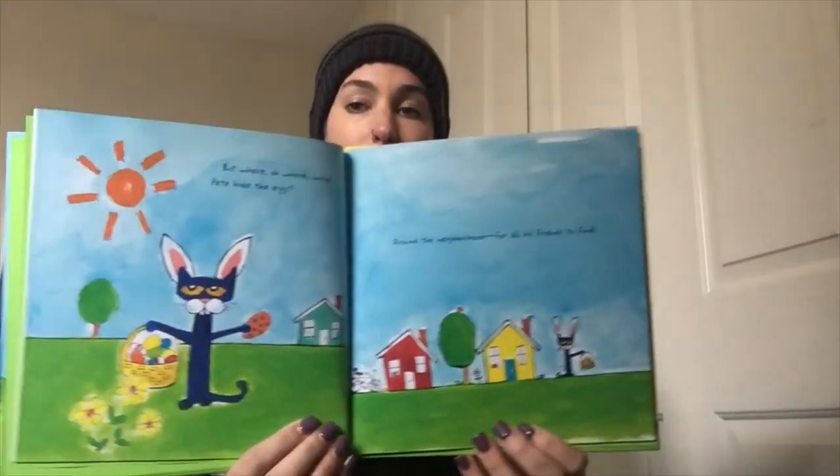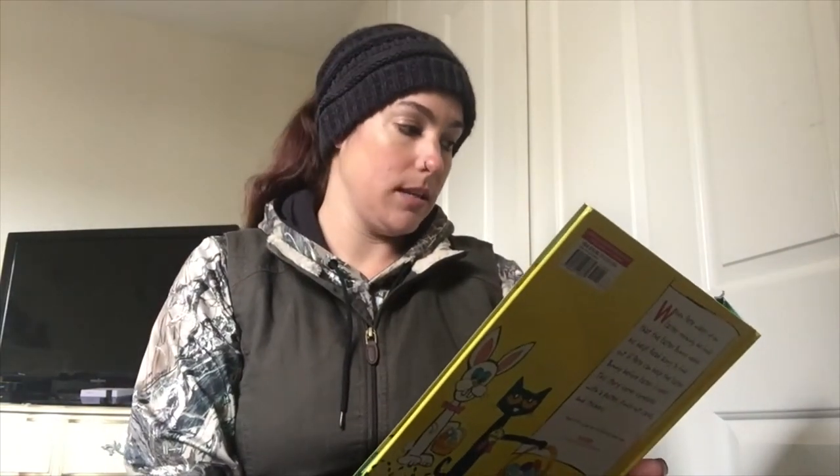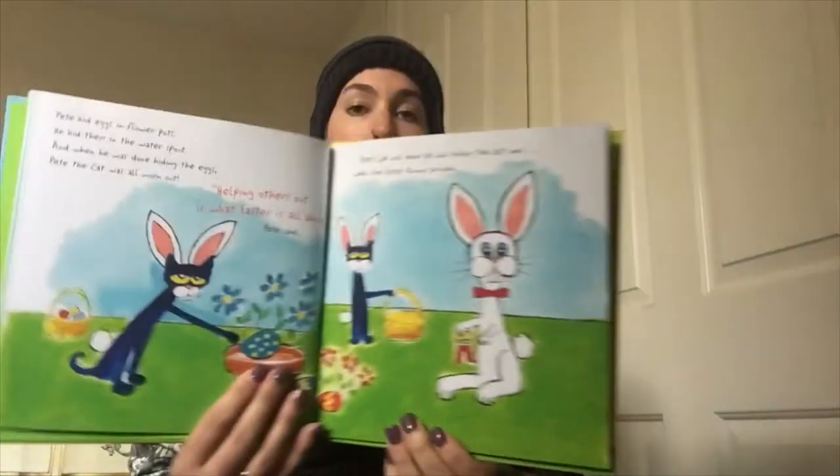Around the neighborhood for all his friends to find. Pete hid eggs in flower pots, he hid them in the water spout, and when he was done hiding eggs, Pete the Cat was all worn out. Helping others out is what Easter is all about, Pete said. Pete's job was done — he was hiding the last one when the Easter Bunny arrived.